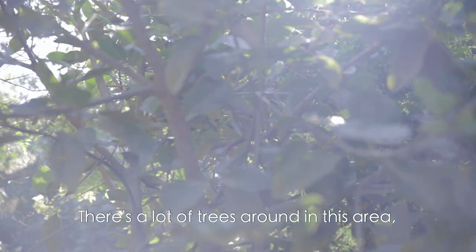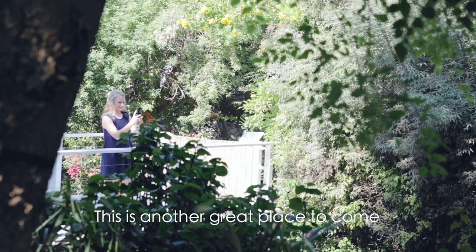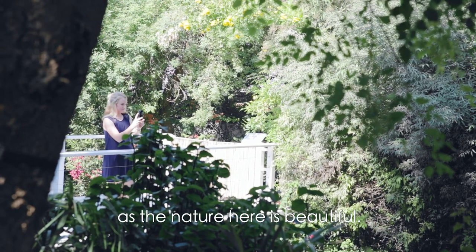There are a lot of trees in this area and a beautiful stream. This is another great place to come and spend some time outdoors as the nature here is beautiful.